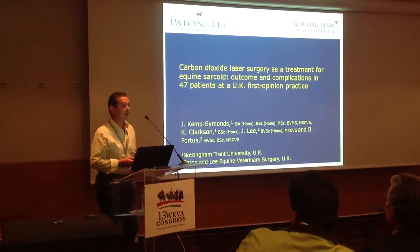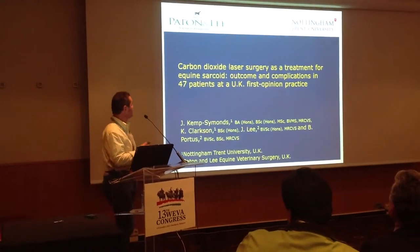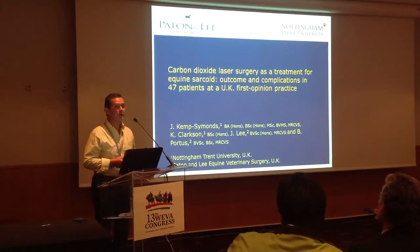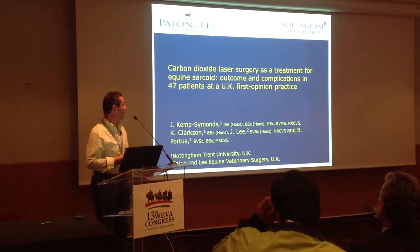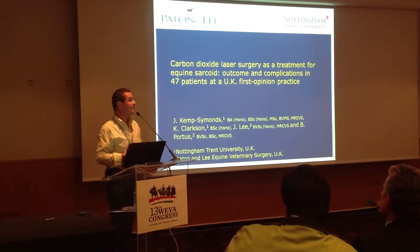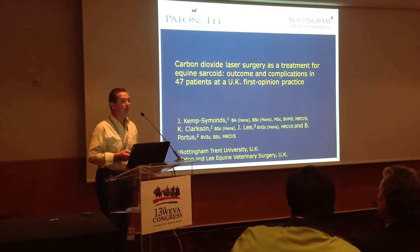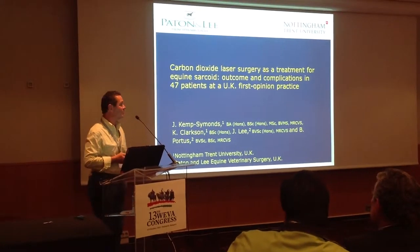Thanks very much, Warwick, and thank you for the invitation to speak at Weaver. As Warwick said, I'm going to talk to you about using carbon dioxide laser surgery as a treatment for equine sarcoid. I'm glad to say that one of my colleagues, Ben Portis, is also with me here today. This is the first of two talks about sarcoids — effectively the warm-up act for Sabine from the University of Vienna, who's going to be following on from me.